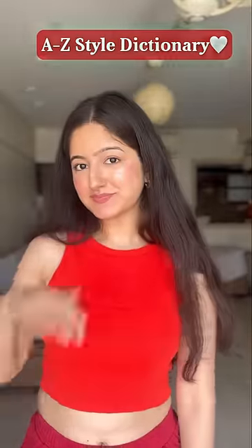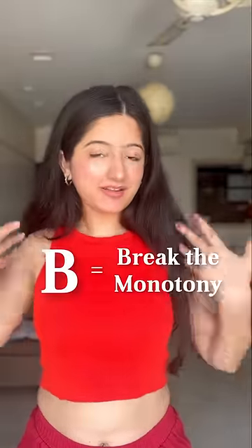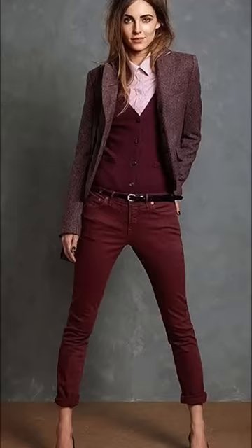Today is B from A to Z styling dictionary, and B is for break the monotony. Monochrome outfits look great, but wearing everything matching can be boring and nothing new at times. So here are three ways you can upgrade your monochrome outfits.